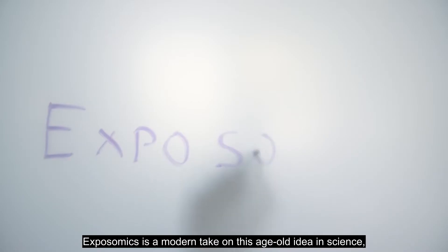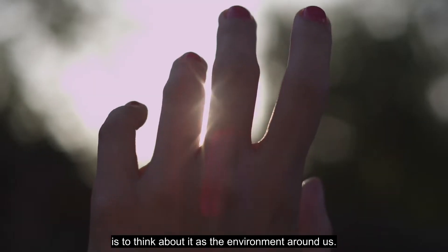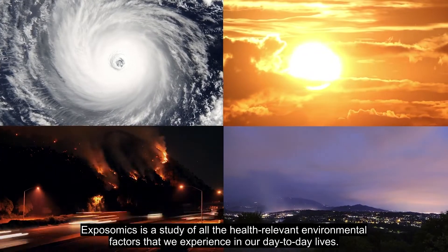Exposomics is a modern take on this age-old idea in science — this dichotomy between nature and nurture. The simplest way to describe exposomics is to think about it as the environment around us. Exposomics is a study of all the health-relevant environmental factors that we experience in our day-to-day lives.